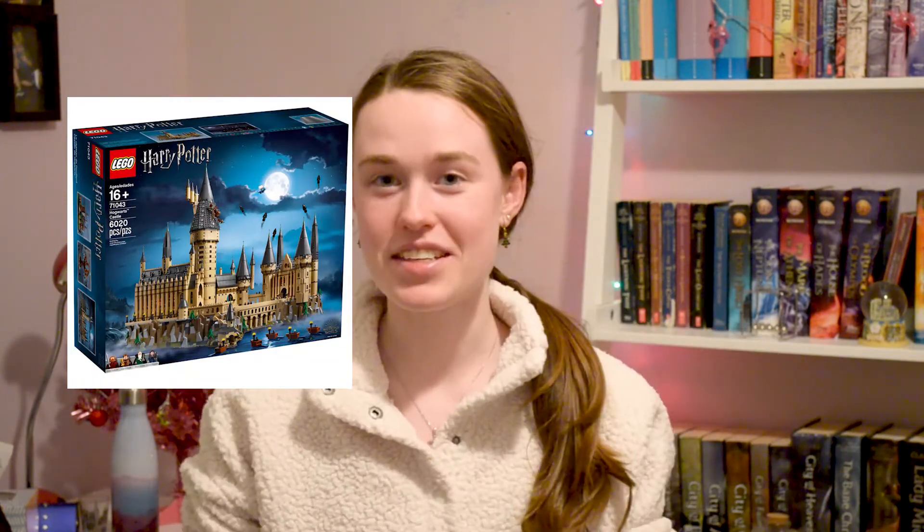Finally, the other gift I got — which is actually downstairs because I've already started building it — is the Lego Hogwarts Castle. I really love doing Lego, it keeps me entertained, and I love anything Harry Potter obviously. I've been working on it all day — it's been really relaxing and chilling, a little bit frustrating at times, but that's like half the fun I feel like.